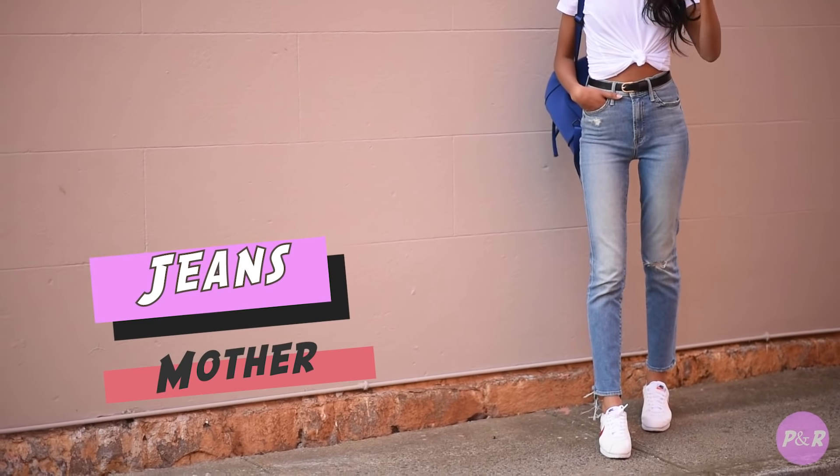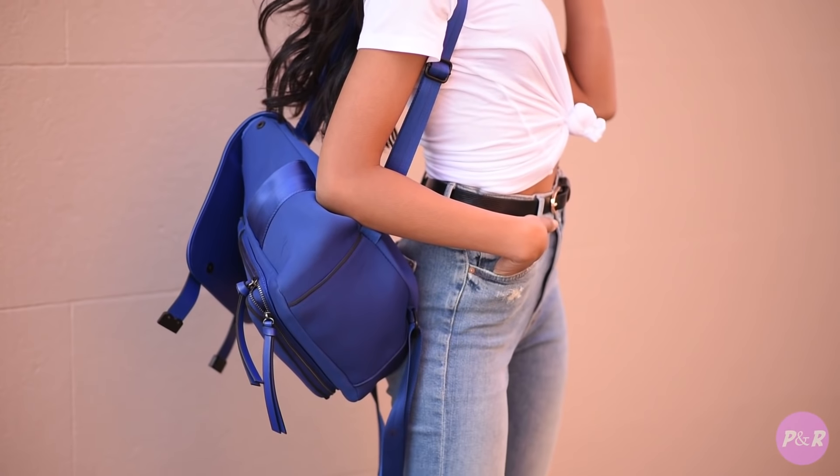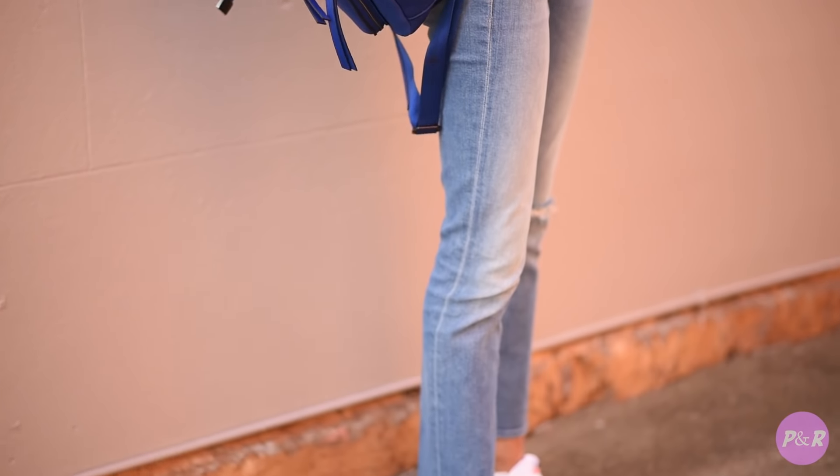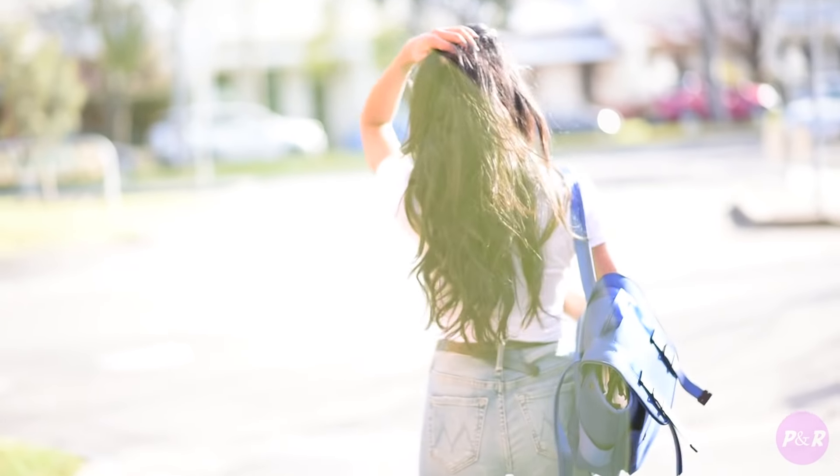Here I've chosen a classic combination of a white tee and blue jeans. I've tied up my tee in a knot at the front just for a bit of a cropped look, and I'm wearing a cobalt blue cute backpack from Zara.